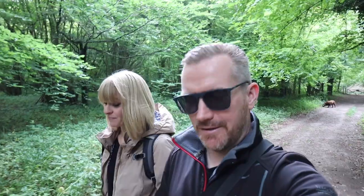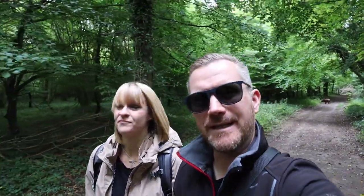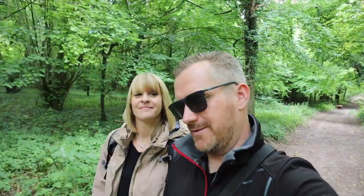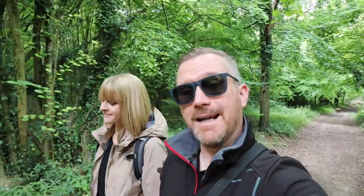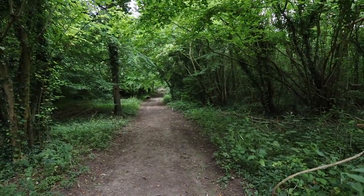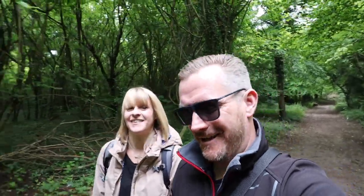Good morning! We've had a bit of a lazy start to the day after a nice evening at the pizza bus. Slept like a log — that bed is so comfy; it's one of those nice memory foam mattresses, firm with a nice little topper. Good night's sleep, a lazy breakfast, and now we're just out for a stroll in some nearby woods with the dog.